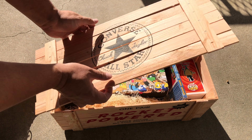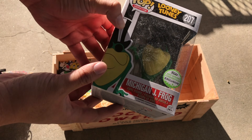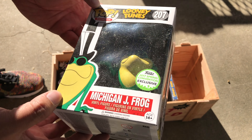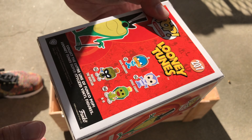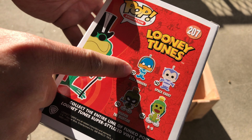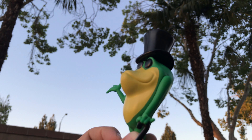So let's open up the box. We'll start with the extras first. We've got here a Michigan J Frog Funko Pop. Oh, it looks like it's a spring convention exclusive — I guess these are going to be only found at toy conventions and stuff, not necessarily in stores. I have the Duck Dodgers Funko Pop already. That's awesome. Probably open this up later.